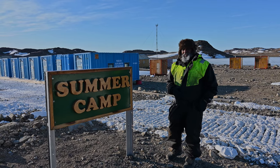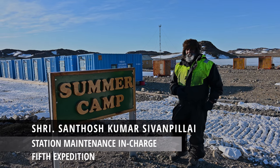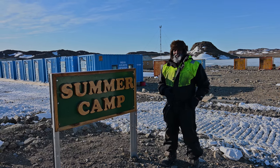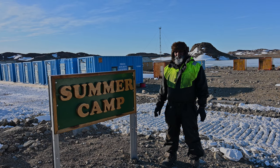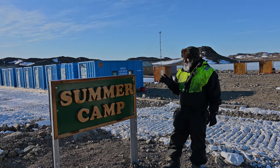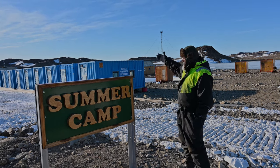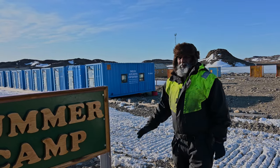I am Sandosh Kumar. This is my fifth expedition — first expedition was expedition 24, then 34, 36, 38, and now 41. This is our summer camp. People are coming out of their accommodation. Our family is 95.